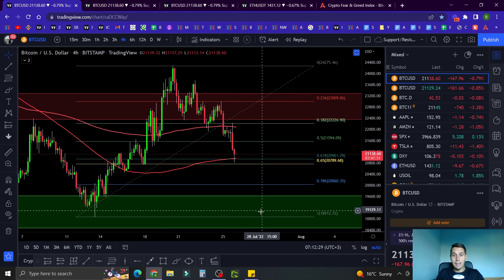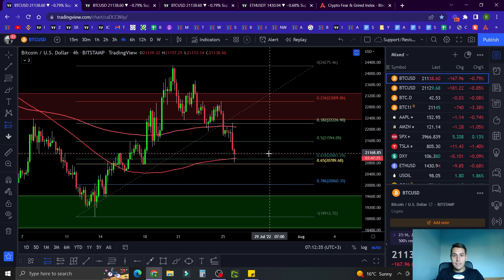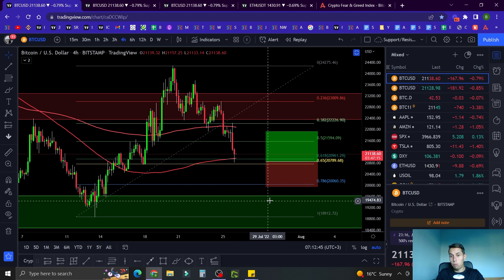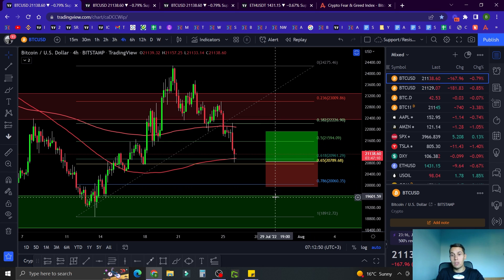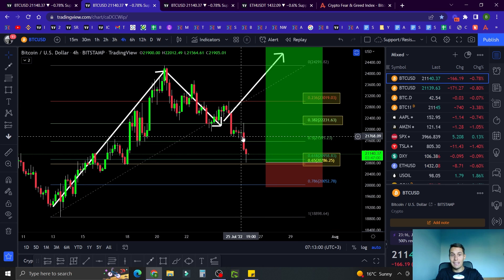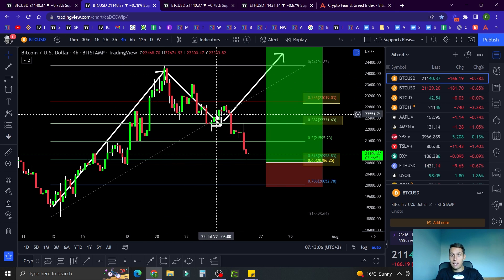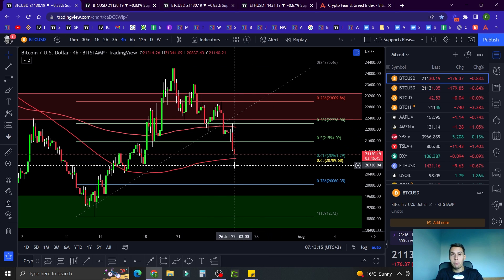I'm not going to do this trade right now though. Using the Fibonacci retracement and looking at our support and resistance levels, if you enter this setup and place your stop loss here, it doesn't make much sense — because if price goes below there, it's very close to a support where we might get a bounce. You'd get stopped out and then a little bit lower we'd be bouncing. So it's not ideal, and this is a no-trade zone for me.